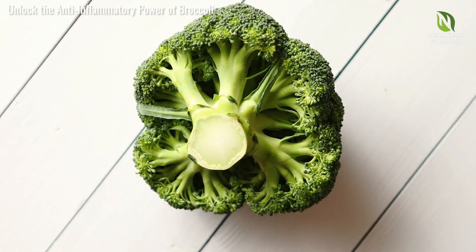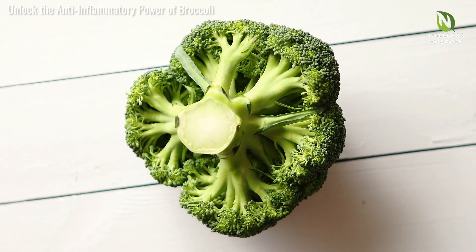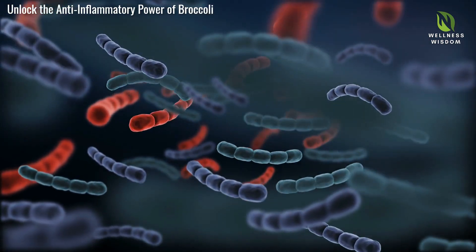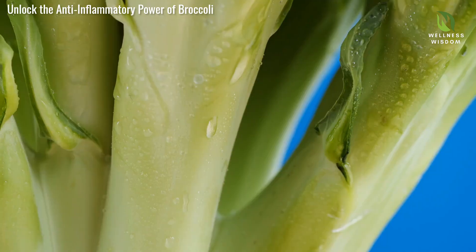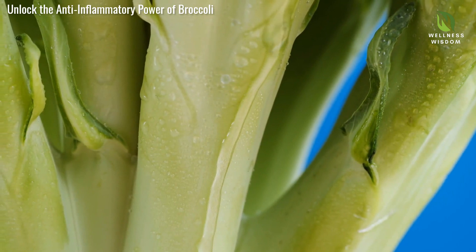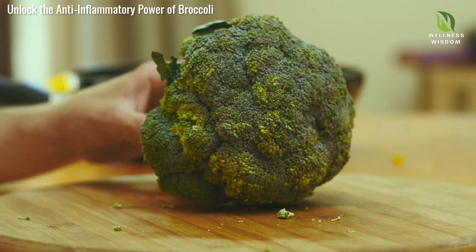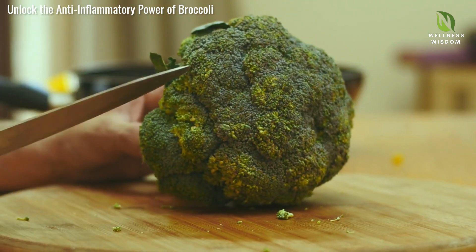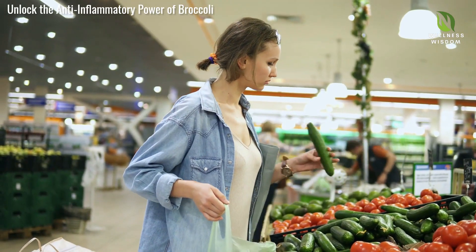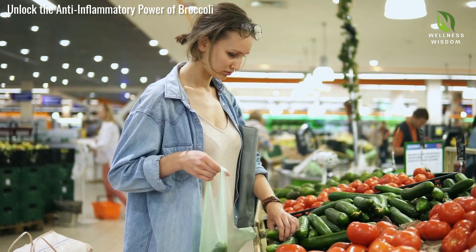Indole-3-carbinol, or I3C, is a compound found in cruciferous vegetables, particularly broccoli. This powerful phytochemical can reduce inflammation by modulating various inflammatory pathways. It reduces the production of pro-inflammatory molecules, promoting a balanced and healthier immune response. You can easily incorporate I3C into your diet by adding more cruciferous vegetables, especially broccoli, to your meals. So next time you're at the grocery store, remember to pick up some broccoli and harness the health benefits of I3C.